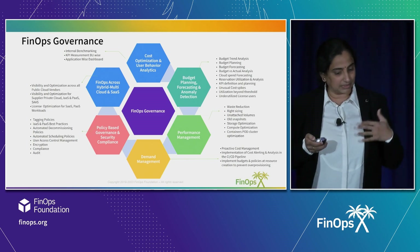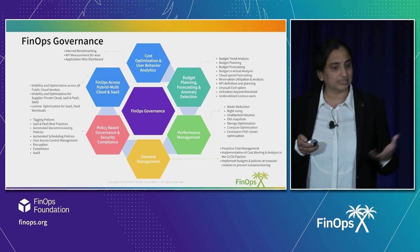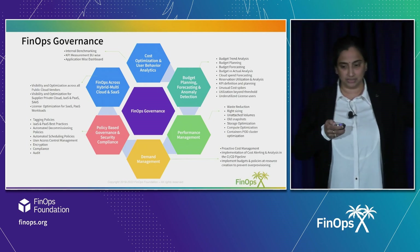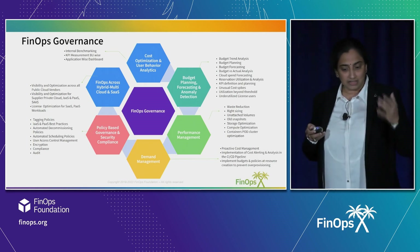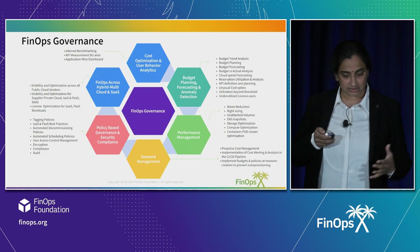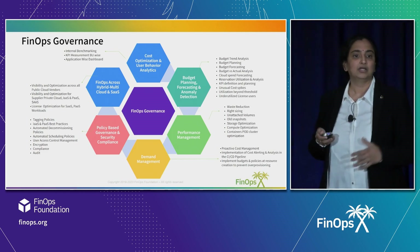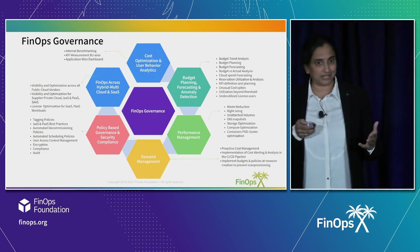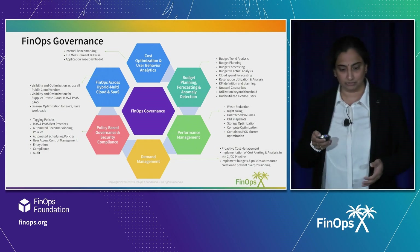Then there's policy-based proactive governance, which includes security compliance. That covers all the levers you see here. Demand management is another proactive FinOps lever — it talks about automated orchestration and policy-based provisioning. It's completely proactive-based, not reactive at all.